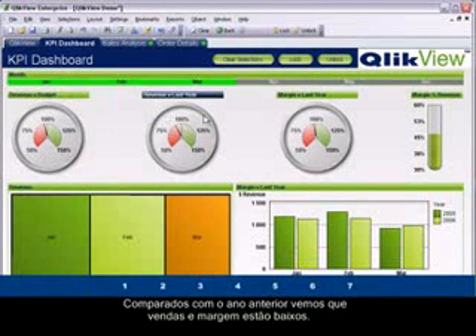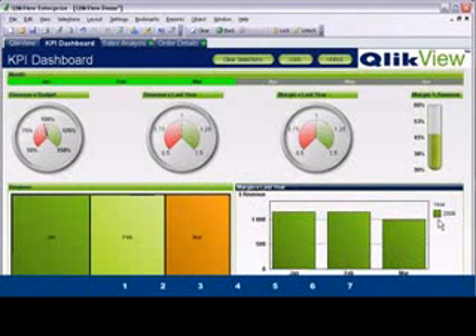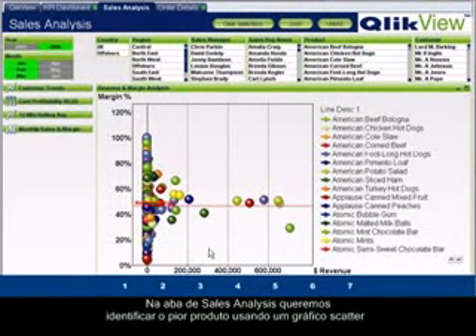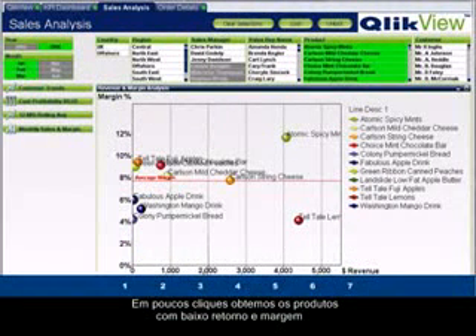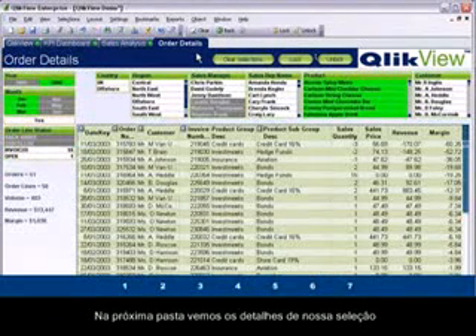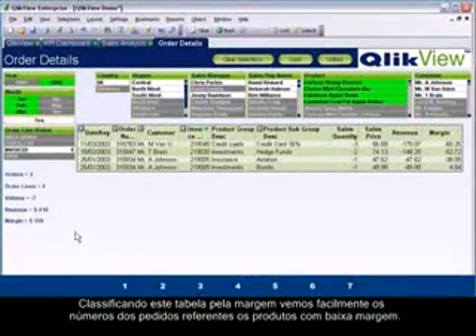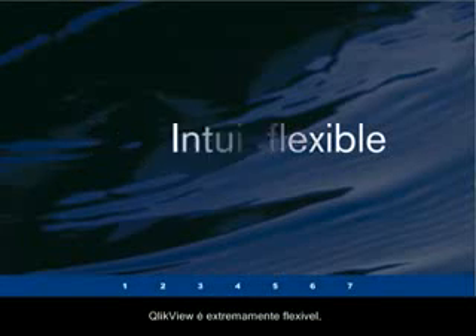Starting with a high-level dashboard view, we select the first quarter and compare it to the prior year. We see that sales and margins are down, so let's look at the details of 2006. On the sales analysis sheet, we use a scatter chart to identify the worst-performing products — in just a few clicks we capture products with low total revenue and margin. Moving to the next sheet, we sort the table by margin and quickly see the specific order numbers behind the low performance of these products.